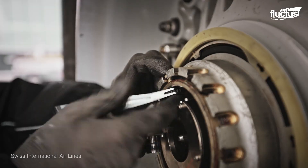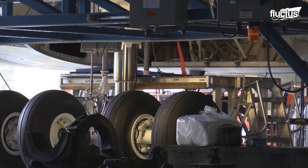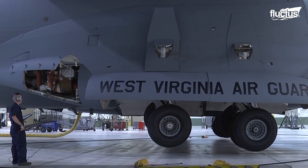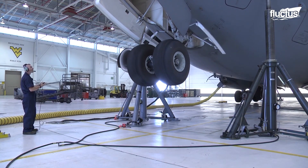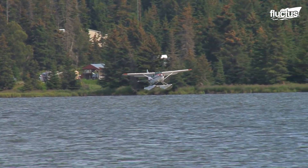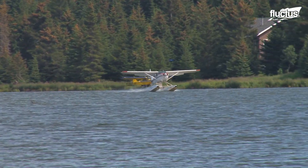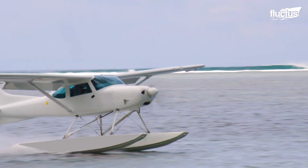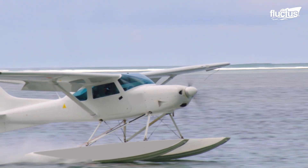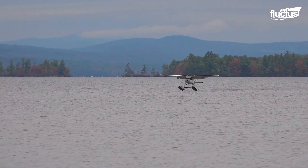There are many types of landing gear systems, with wheels being the most commonly used. Some aircraft are designed to operate on water and are equipped with floats. These floats, or pontoons, are mounted underneath the fuselage of seaplanes to facilitate water landings.